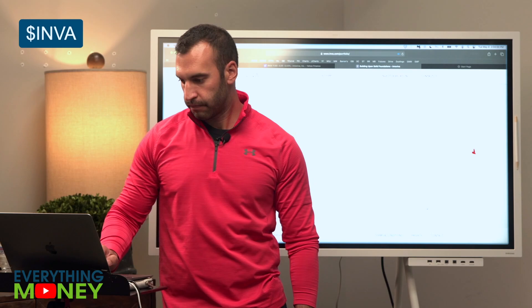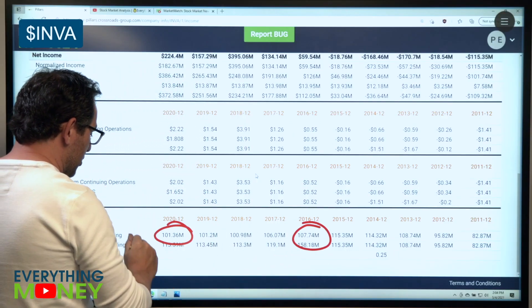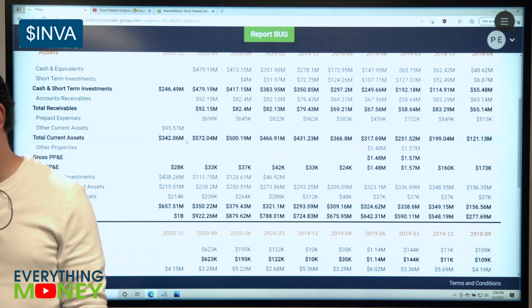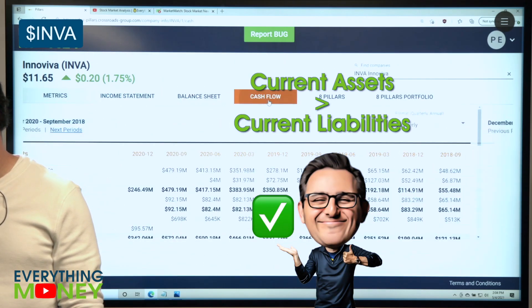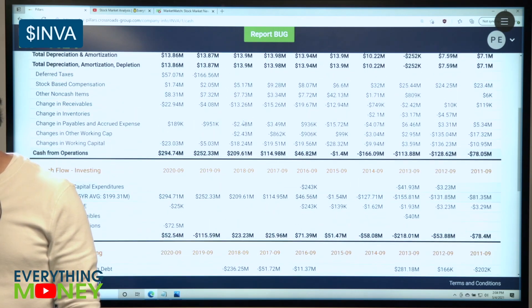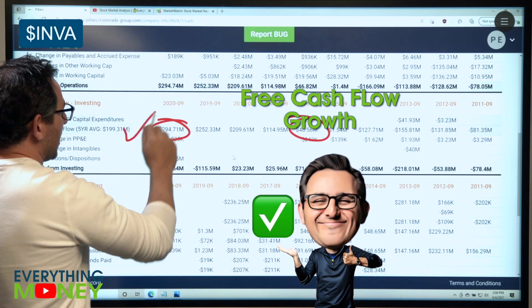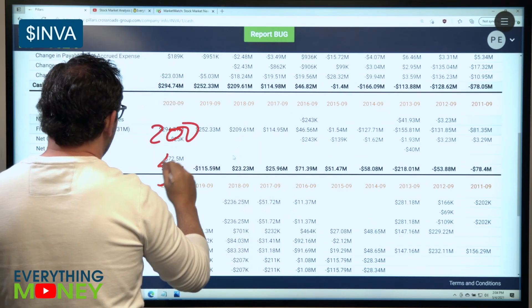Pillar five — shares outstanding — went from 107.7 down to 101 million: check mark. Pillar six — current assets over current liabilities: 342 versus 6.1 — check mark. Free cash flow went from 46.6 to 294 million — check mark. The average is about 200 million and this stock is selling for just 5.4 times free cash flow.